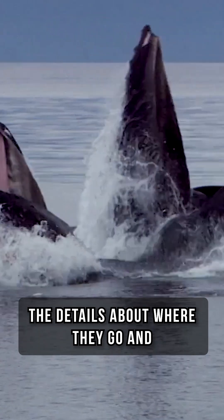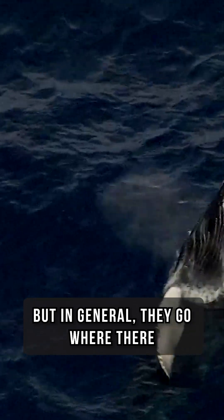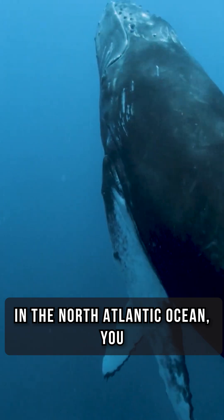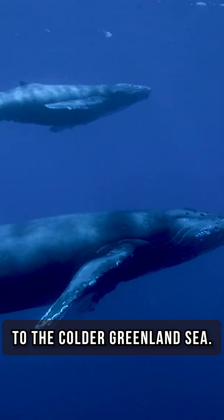The details about where they go and how they move aren't well known, but in general they go where there is a lot of krill, their main food. In the North Atlantic Ocean, you can find them from warm areas to the colder Greenland Sea.